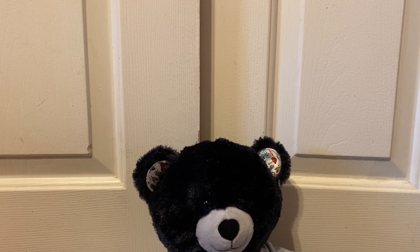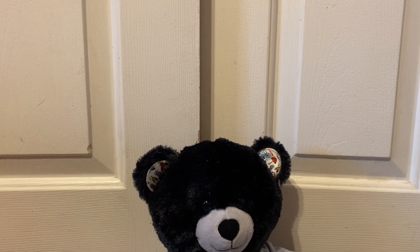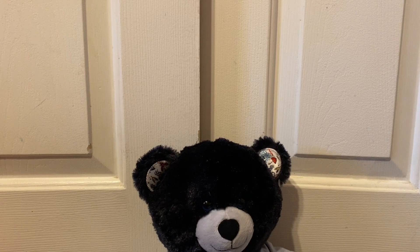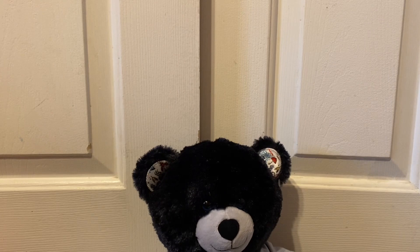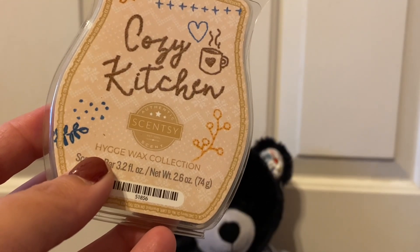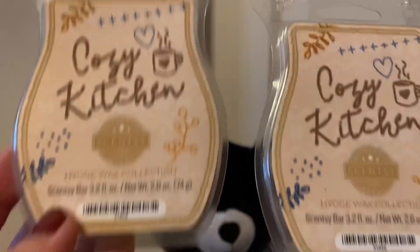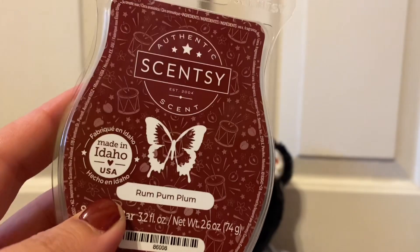I got two more Caramel Praline Cake — that's a favorite of mine. I got two Season of Magic bars from the holiday brochure; I've used it before and really like it. I got another Just One Bite — I decided I want it in more than one club. I got another Cozy Kitchen; someone behind me really likes this one and I have the brick but got more for her. I also got a Rum Pum Plum, which is becoming another favorite this season.